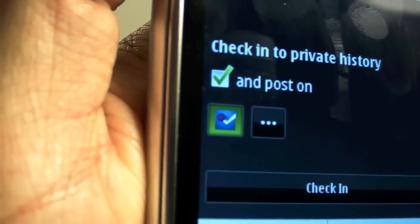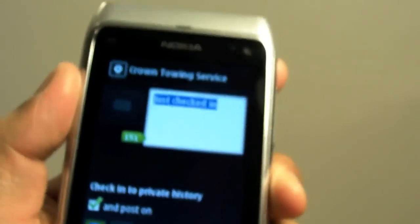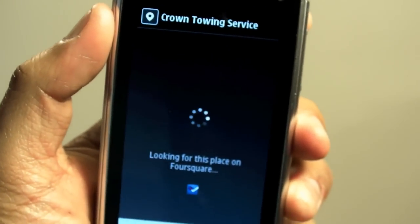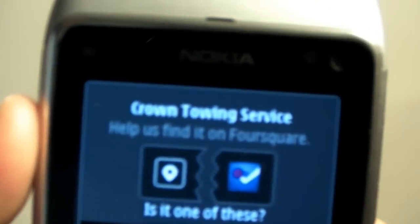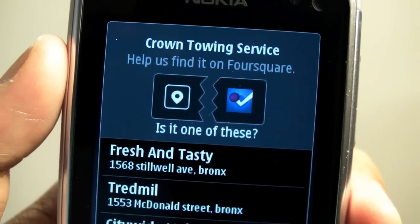So that's the option to post it on Foursquare — see that small icon? Click check-in. The integration is actually pretty bad because after I chose Crown Towing Service, it's asking me to find it on Foursquare.